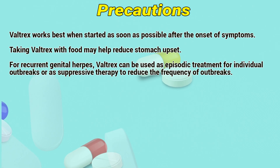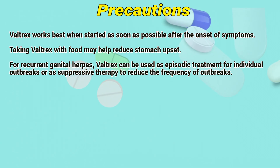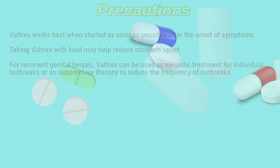Precautions: Valtrex works best when started as soon as possible after the onset of symptoms. Taking Valtrex with food may help reduce stomach upset. For recurrent genital herpes, Valtrex can be used as episodic treatment for individual outbreaks or as suppressive therapy to reduce the frequency of outbreaks.